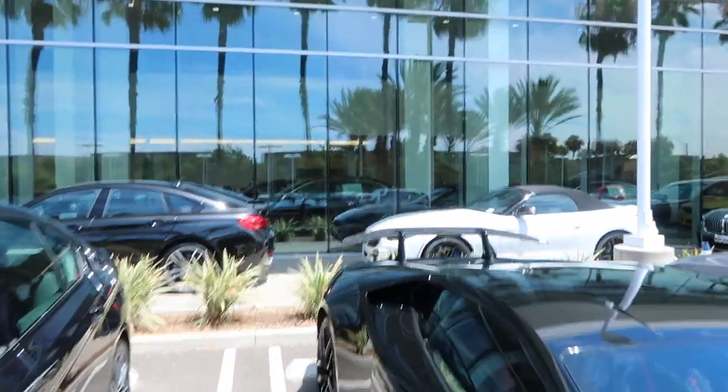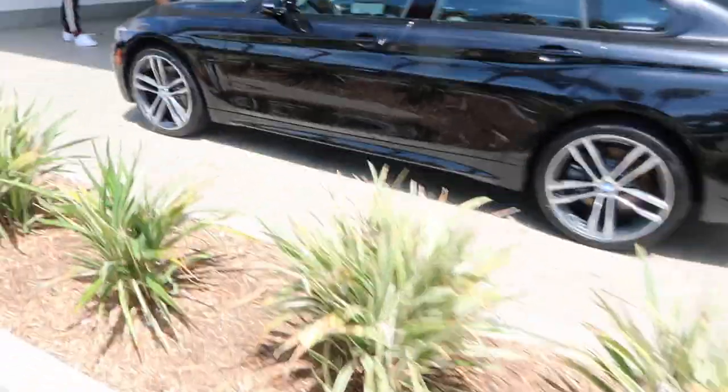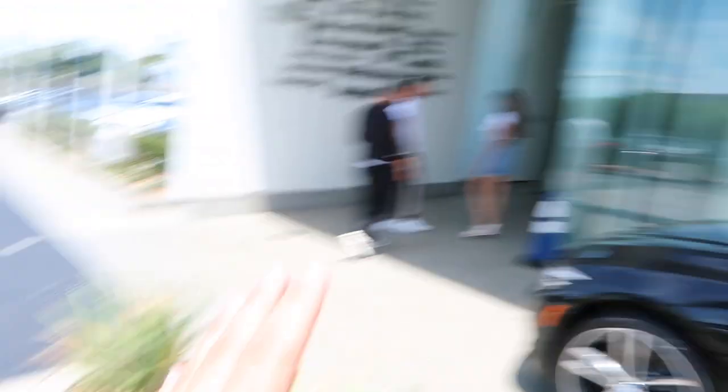We are now here at Irvine BMW to pick up the car. We're going to get started with the whole process, so let's go see if we can find it and get some initial clips of the car.